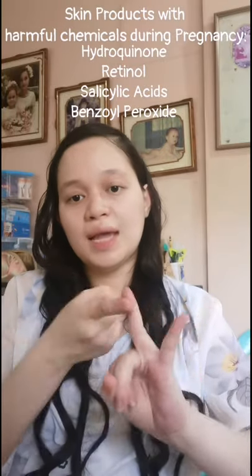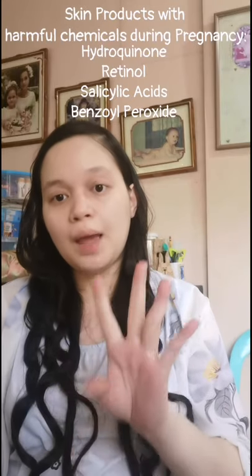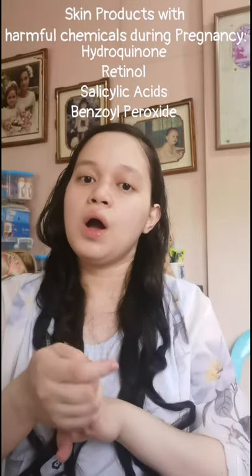Chineck ko yung mga content ng mga dinidiscuss ko sa inyo, at wala naman siyang harmful chemicals. Ilan sa mga harmful chemicals na dapat iwasan ay yung hydroquinone, retinosalicylic acid, at yung benzoyl peroxide. Para malaman nyo yung kumpletong information tungkol dyan, isearch nyo lang: 'skincare products to avoid during pregnancy.'